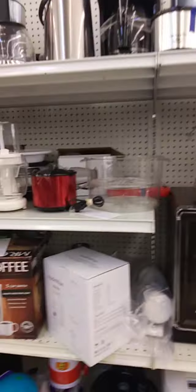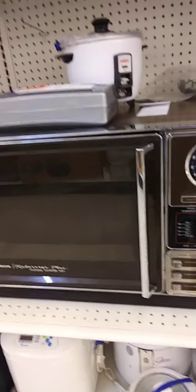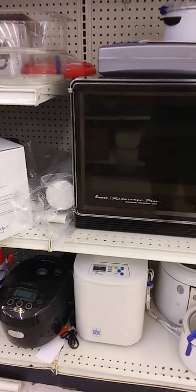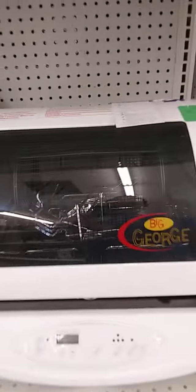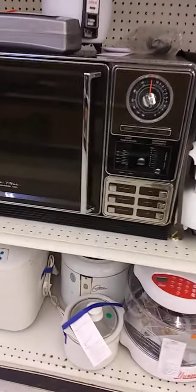Dang, that's an old school microwave — $50. That looked like it came out in the 60s or the 70s, because I don't even think microwaves looked like that in the 80s. $46 — looks like it hadn't been used. And if it has, somebody took well care of it.